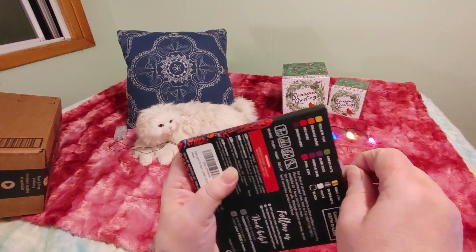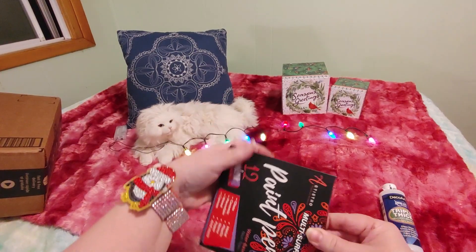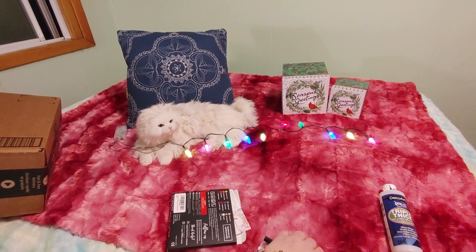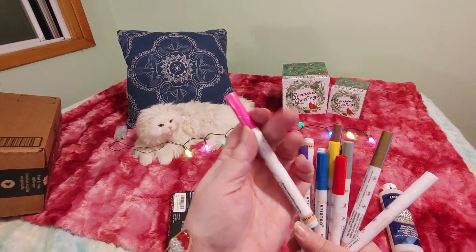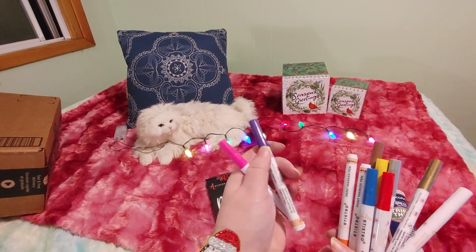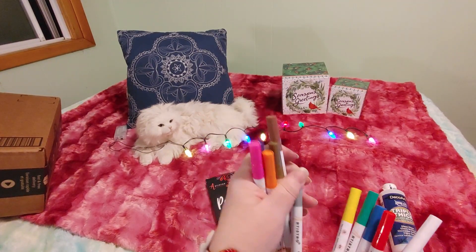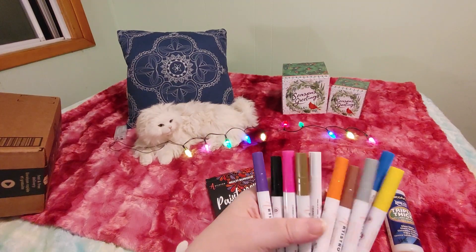Did you guys ever struggle with tape on stuff? These weren't cheap — well, they were cheap because I got them on sale, but not that cheap considering I thought this would be a much bigger set. They're paint pens, so there's acrylic paint inside. Let's just take them all out. We have pink, purple, orange, black, brown, gold, silver, yellow, green, blue, red, and white. So we have all the basic colors and then a few extras.